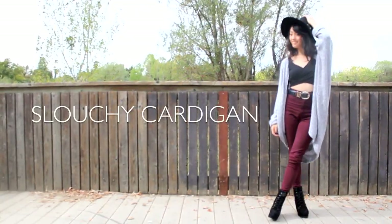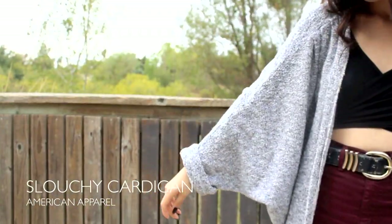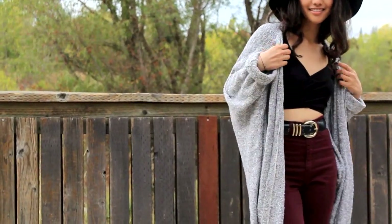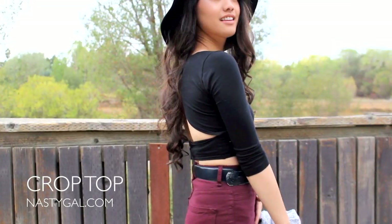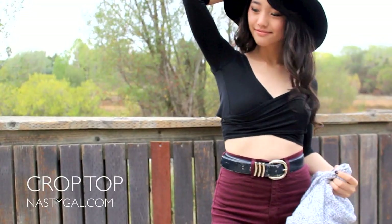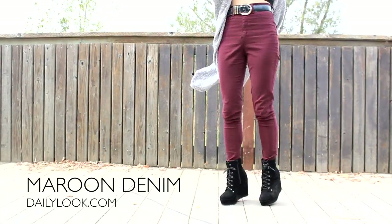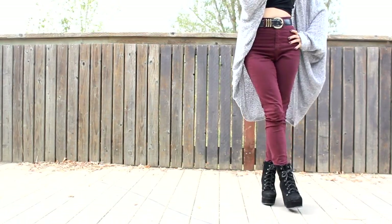The slouchy cardigan is great to wear because it's got so much fluidity to it. Mine has a really great bat wing, and the material is made out of this really cool speckled knit. I think it's important not to drown out your figure with this slouchy piece, so I kept the rest of my outfit very fitted with this long sleeved crop top from Nasty Gal — I love the back. For my bottoms, I went with these maroon denims from Daily Look. I really enjoy the way grey and maroon look in combination.